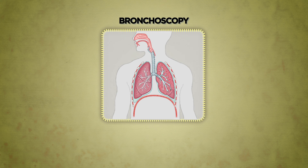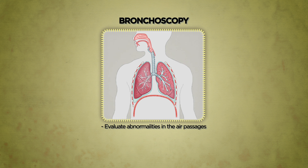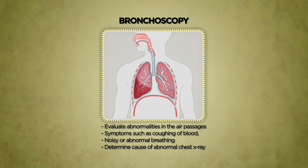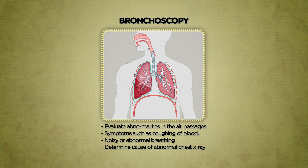Bronchoscopy is a visual examination of the air passages leading to the lungs. It is used to evaluate symptoms such as coughing of blood, noisy or abnormal breathing, or to determine the cause of an abnormal chest x-ray.